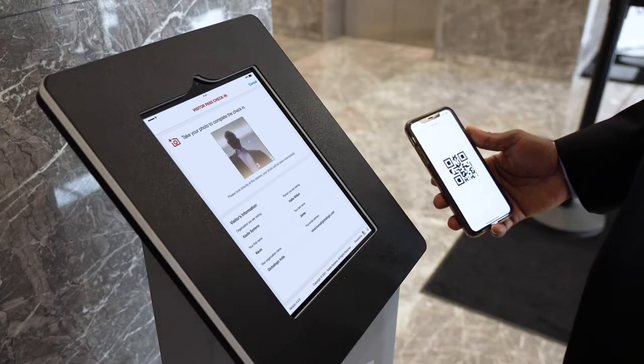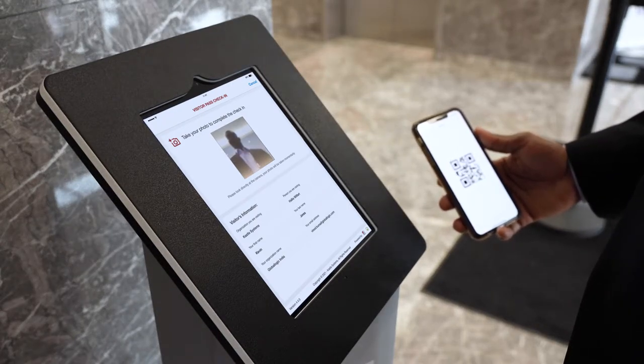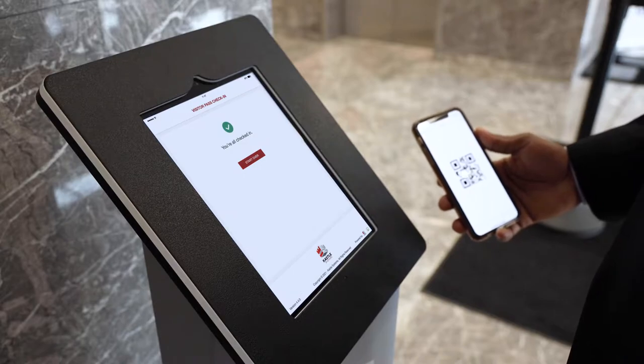Your visitor is processed quickly, completing the check-in process without ever having to touch the kiosk, and a visitor badge is automatically printed for guests to use while on property.